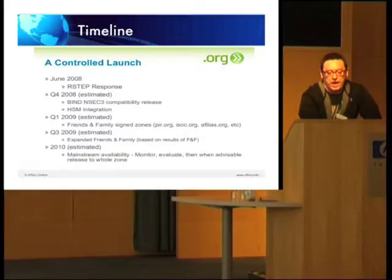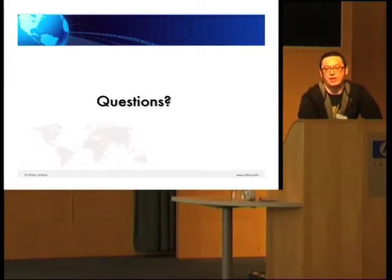We're planning to go ahead with the first step — actually signing .org — sometime around the end of Q1, beginning of Q2. Thank you. Any questions?